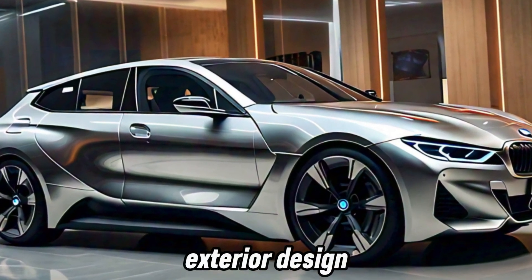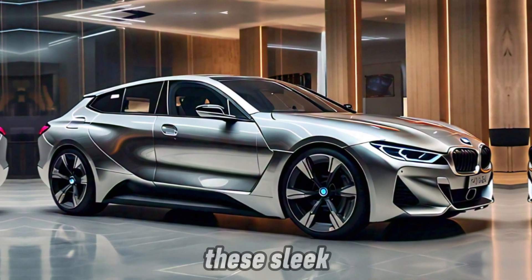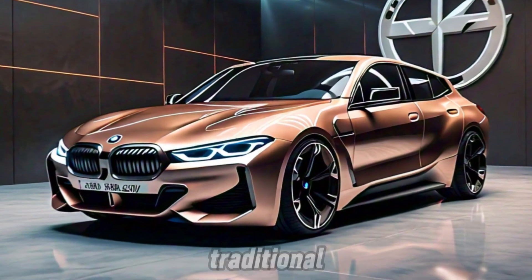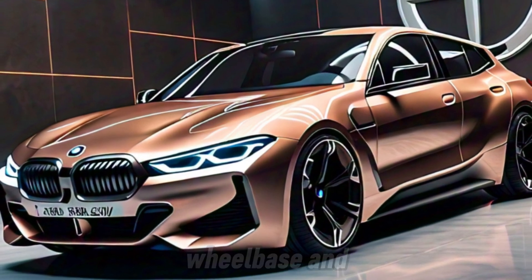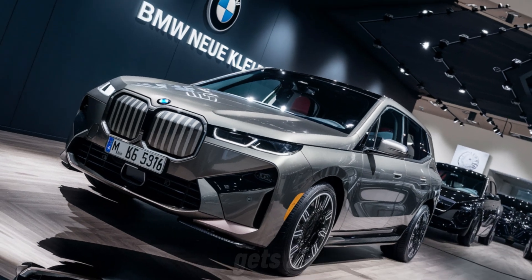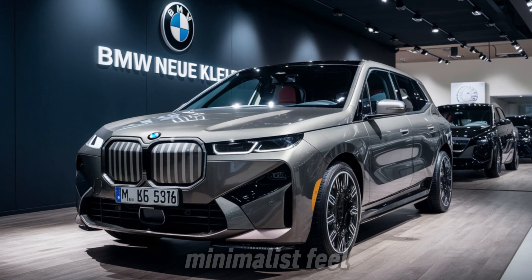Exterior design: while we wait for the official production design, the concept cars give us a pretty good idea of what to expect. These sleek, futuristic designs showcase a clear departure from the traditional BMW look. We see a focus on aerodynamics with clean lines, a long wheelbase, and short overhangs. The iconic kidney grille gets a modern update, and features like flush door handles and camera side mirrors give the car a high-tech, minimalist feel.